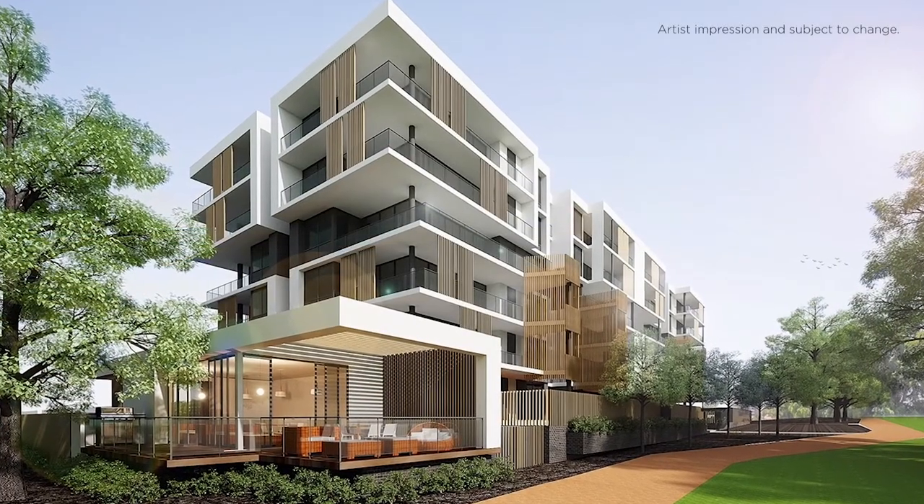So for instance on the ground floor, where we have very generous, very large courtyards, we have the opportunity to include additional features for the purchasers if they want.